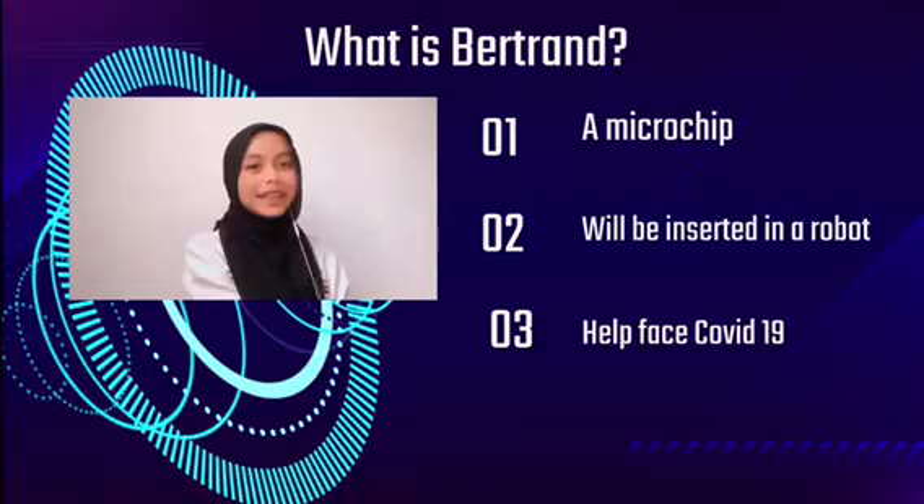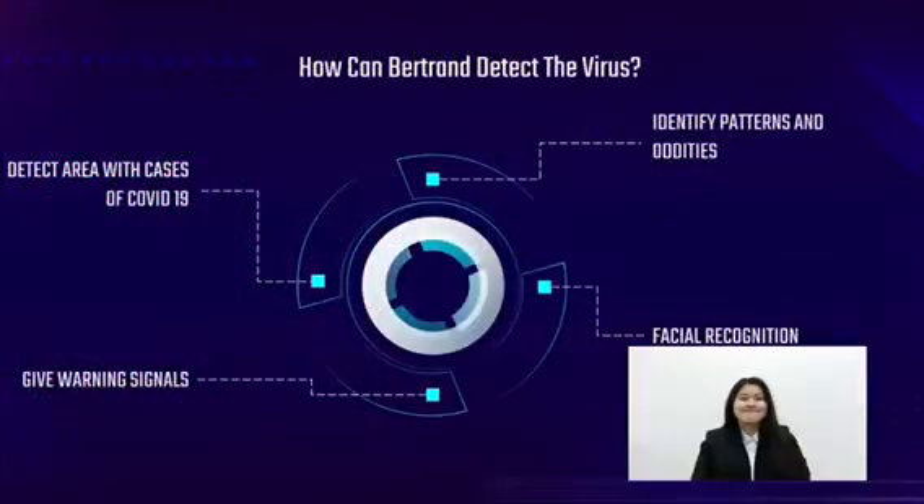That's all for me. Thank you. How can Behtuong detect the virus?